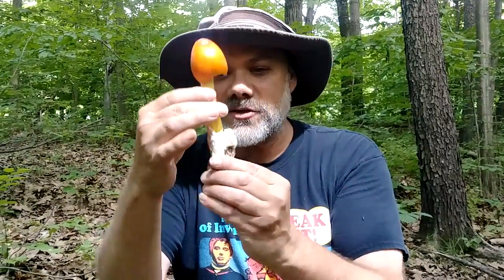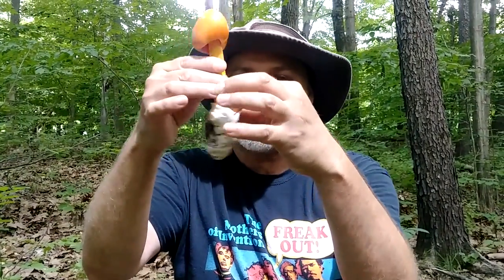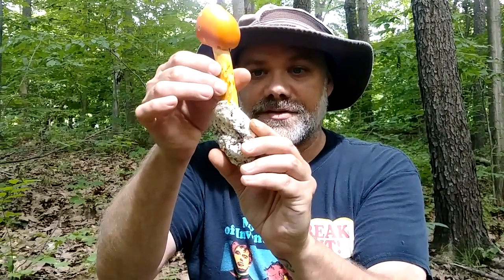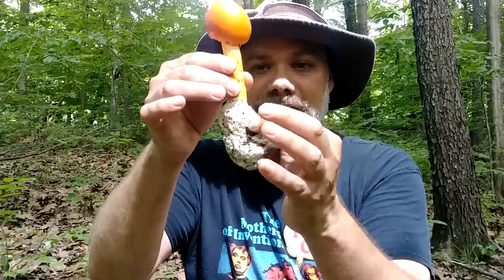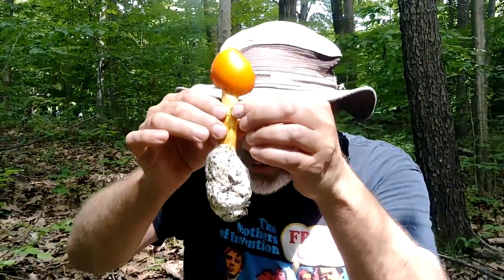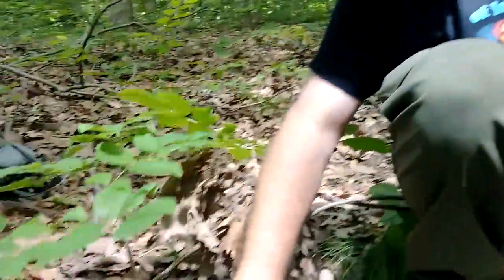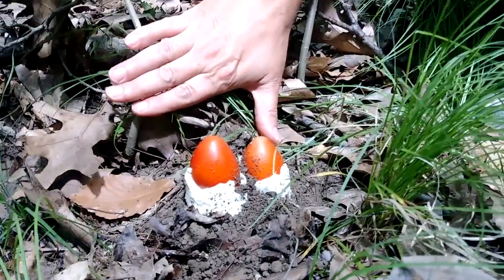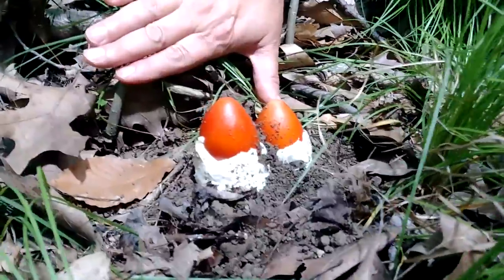This sack at the bottom — this white globular sack — is called a volva, and basically the mushroom erupts out of this. This is not edible; you're not going to want to eat this white part, but the stem and the cap are. Down here you can see some that haven't even opened or emerged out of that volva quite yet.